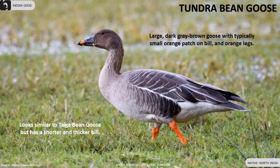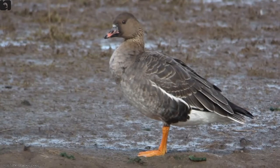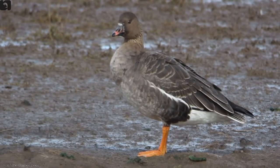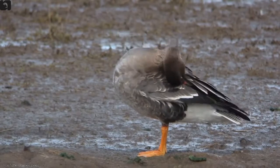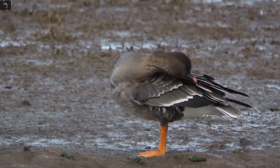Tundra bean goose breeds in northern Siberia and in winters migrates to South Asia. In India, they are reported from North India. They are large dark gray-brown geese with a typically small orange patch on bill and orange legs. They look similar to Taiga bean geese but have a shorter and thicker bill.